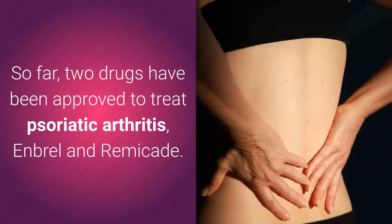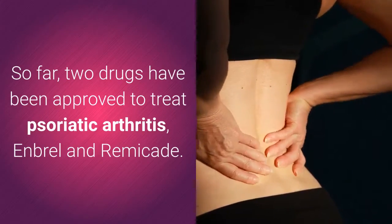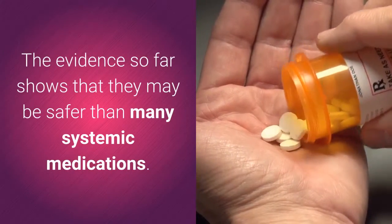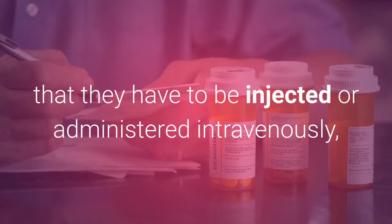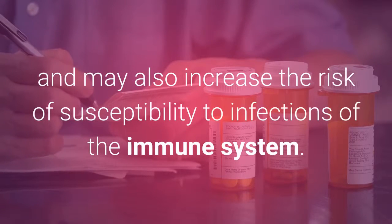So far, two drugs have been approved to treat psoriatic arthritis: Enbrel and Remicade. The evidence so far shows that they may be safer than many systemic medications. One drawback to the biologic medications is that they have to be injected or administered intravenously, and may also increase the risk of susceptibility to infections of the immune system.